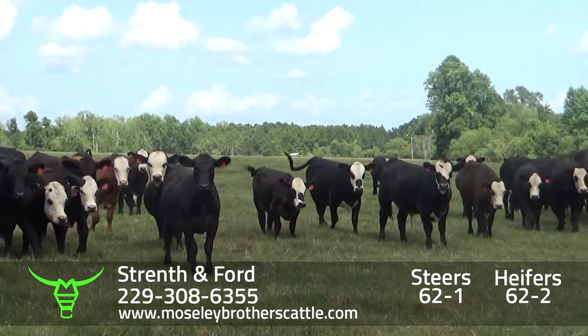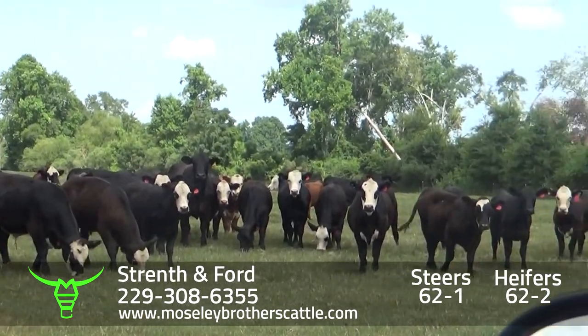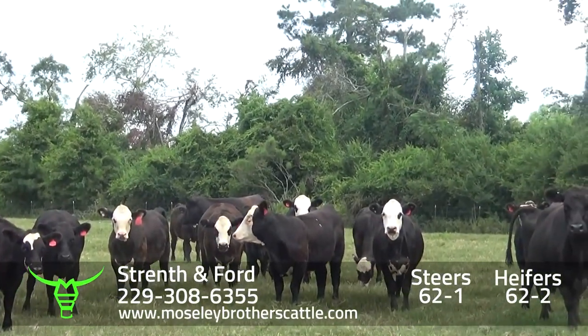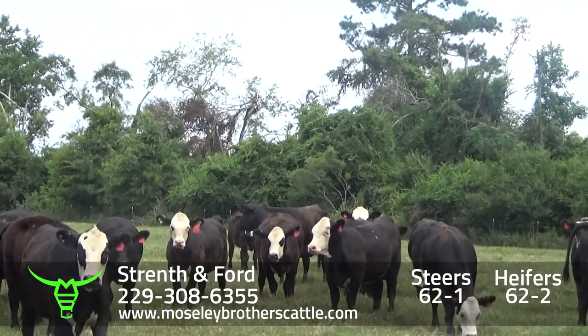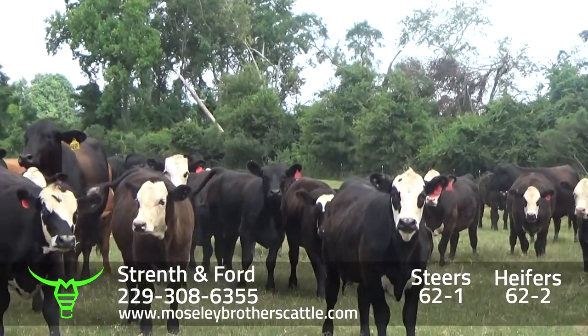There are a few cool cows in here to lead the calves around. 62-1 will be one load of steers. We delivered them last year around the middle of September, around 7.35 to 7.50.